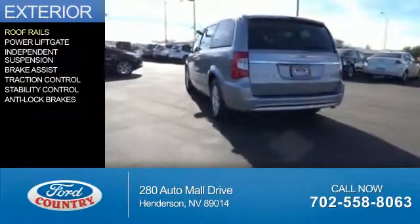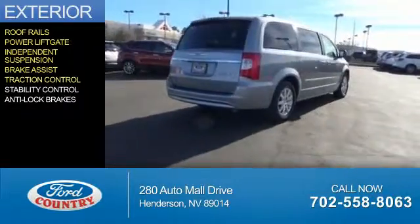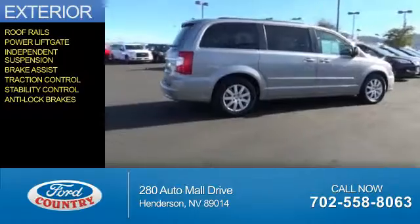The features include roof rails, power liftgate, independent suspension, brake assist, traction control, stability control, and anti-lock brakes.